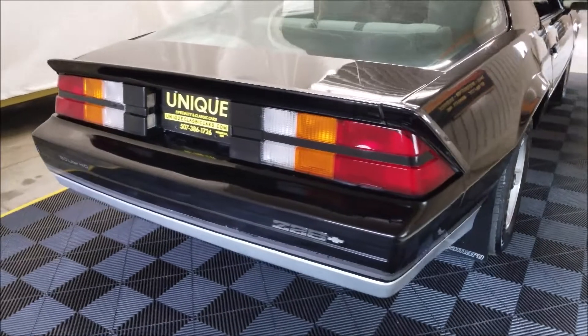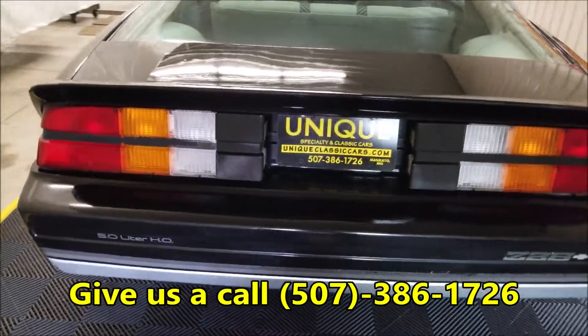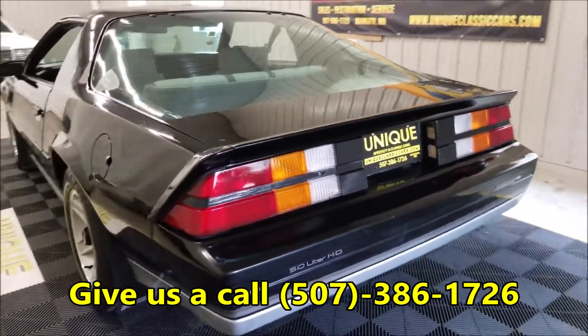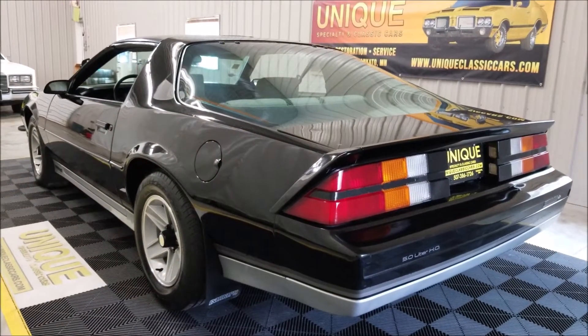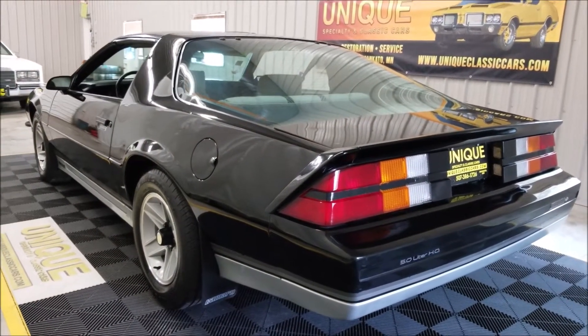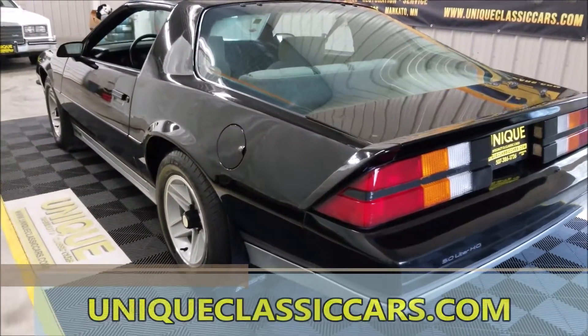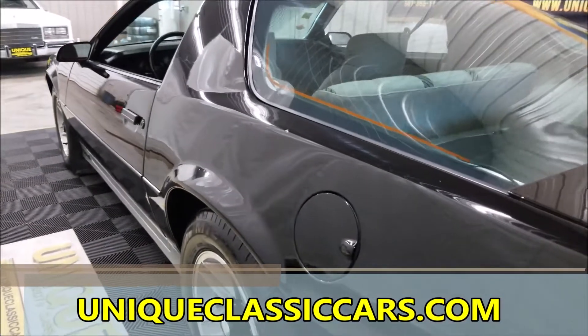Feel free to give us a call — you can reach us at 507-386-1726 for any questions, or if you'd like to know about transportation assistance getting it to where you're located. That is not a problem. Once again, still pictures are on our website at uniqueclassiccars.com.